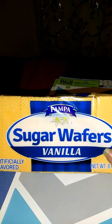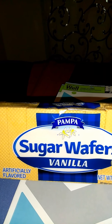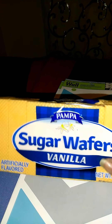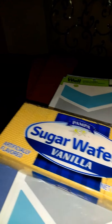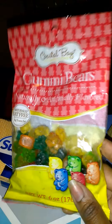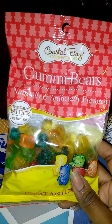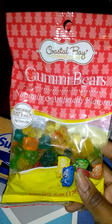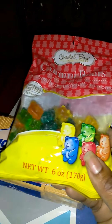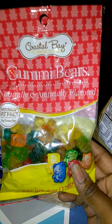I got some Sugar Wafers Vanilla. I haven't tried these, so I'm going to try them and get back to you. I also got some gummy bears. They had the Haribo kind but I didn't feel like walking that far to get them, so I went ahead and got these — they're six ounces. I'm going to try these out and see how they taste compared to Haribo gummy bears.